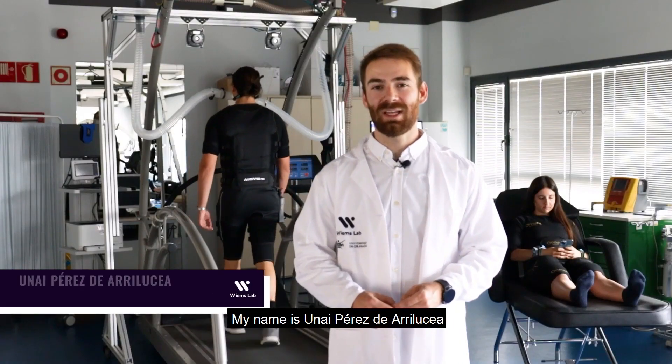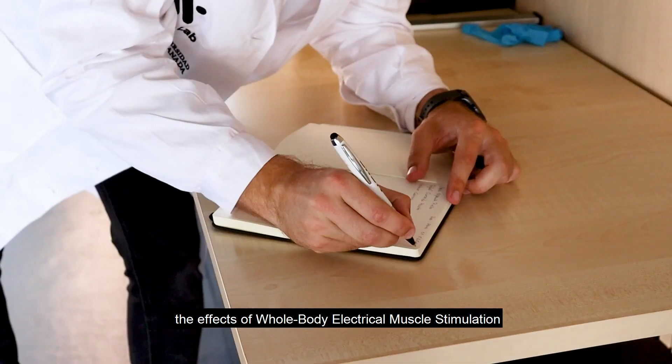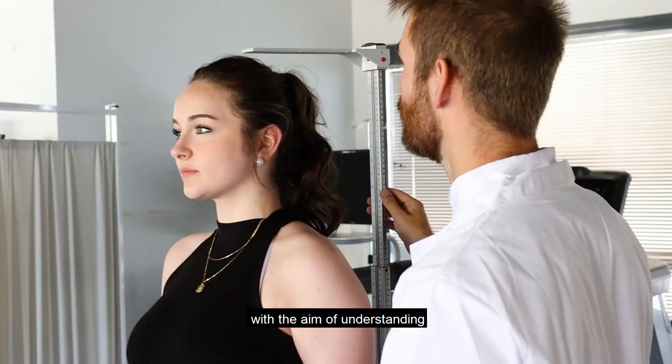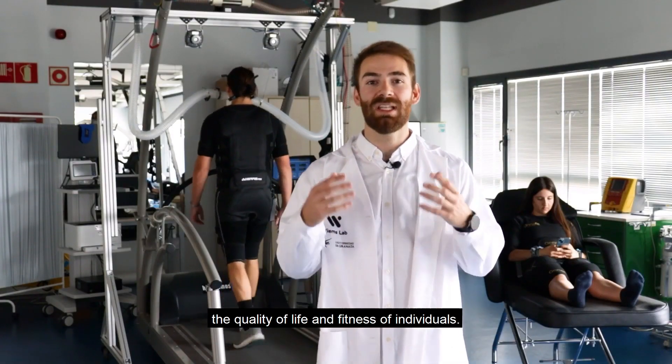My name is Unai Perez de Heroducía, and I'm a doctor specialized in biomedicine. I am researching the effects of whole body electrical muscle stimulation during exercise and rest, with the aim of understanding its benefits on the body both aesthetically and health-wise, and the objective of improving the quality of life and fitness of individuals.